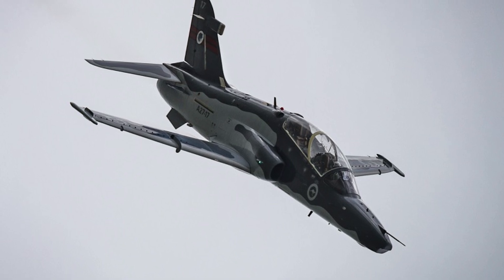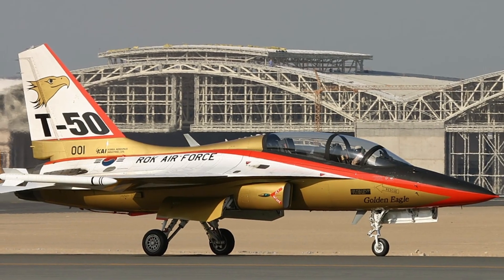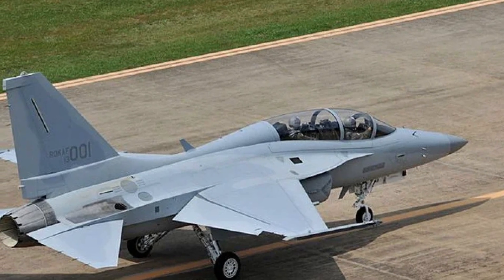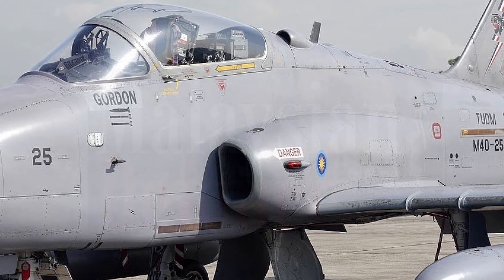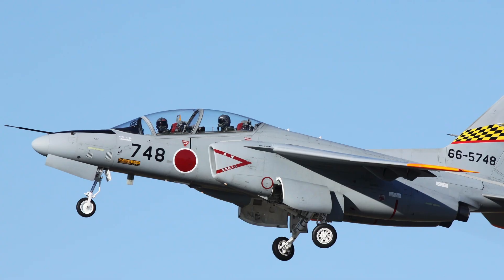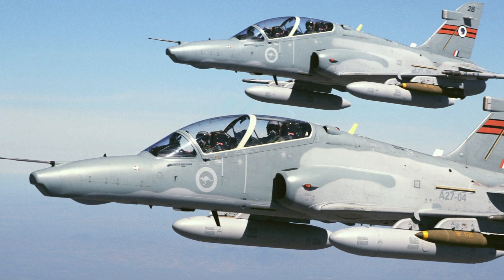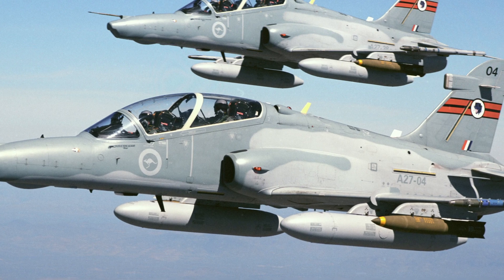Comparing the Hawk 127 to regional competitors highlights its niche strengths. South Korea's KAI T-50 Golden Eagle, operational since 2005, boasts supersonic Mach 1.5 performance and light combat capability, outstripping the Hawk's speed and multi-role potential — however, its higher cost and complexity contrast with the Hawk's economical training focus. Malaysia's Hawk Mark 208, with 18 aircraft, serves as a fighter trainer but lacks the Mark 127's advanced upgrades, limiting its fifth-generation relevance. Japan's Kawasaki T-4, with over 200 units, offers a robust training fleet but trails in avionics sophistication and weapons simulation. The Hawk's compact design and tailored enhancements provide a cost-effective, specialized solution, though it cedes ground to the T-50's raw power and the Mark 208's combat flexibility.